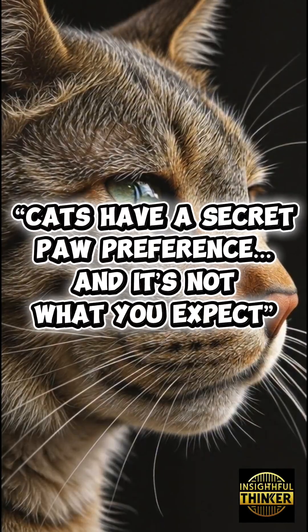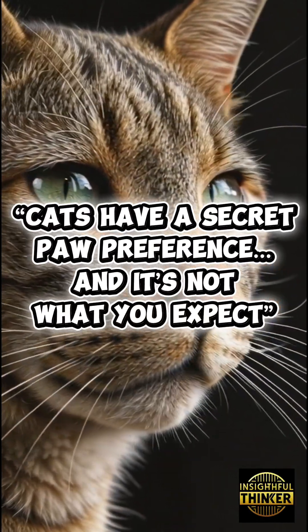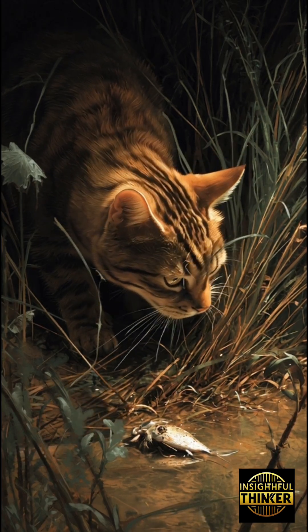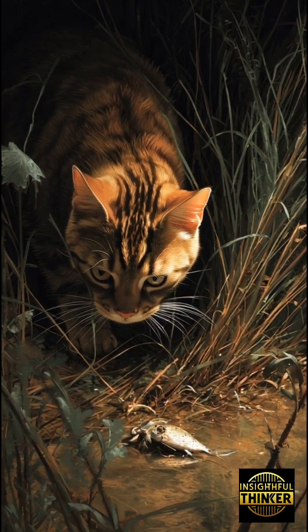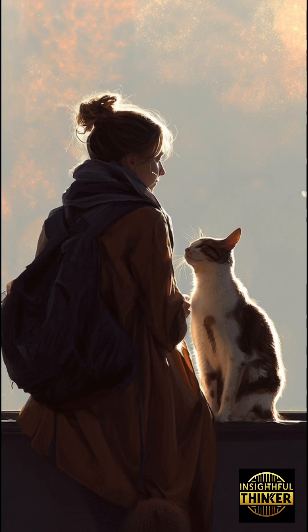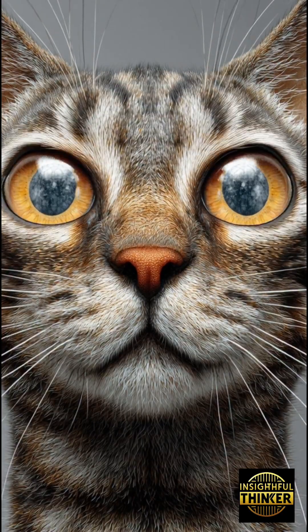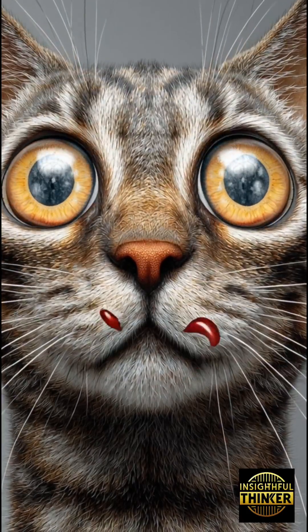Cats have a secret paw preference, and it's not what you expect. Have you ever watched your cat reach for something — a toy, a treat, even your hand — and wondered why they always use the same paw first? Most people never notice it. But every cat has a secret: a hidden paw preference that reveals far more than you think.